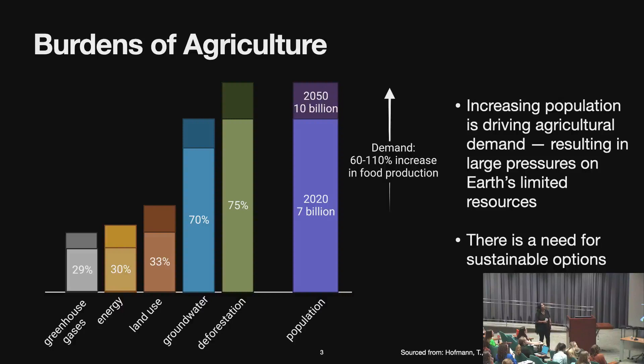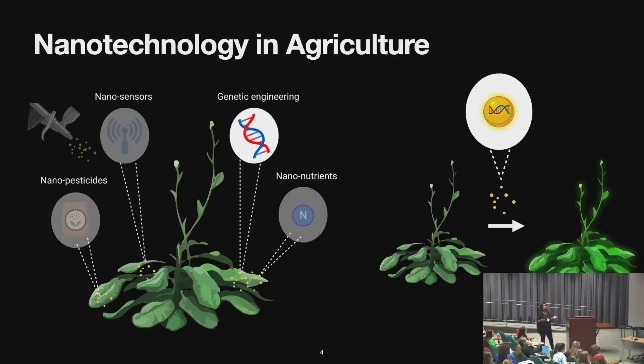To get started, I want to talk about the burdens of agriculture. It's estimated that within 30 years, population will increase by 3 billion people, which is immense. There's a huge demand to increase food production, but unfortunately that will affect our natural resources, particularly groundwater and land use through deforestation. So there's a really critical need for sustainable options, and one of those options may be nanotechnology.